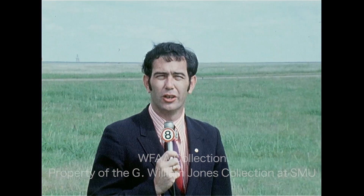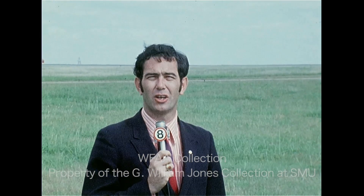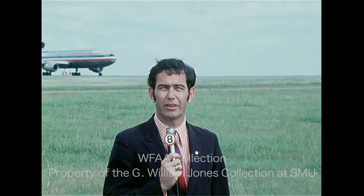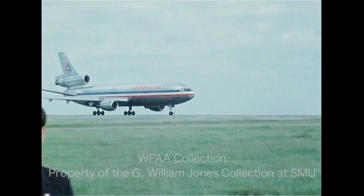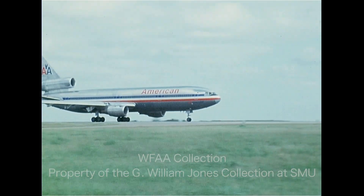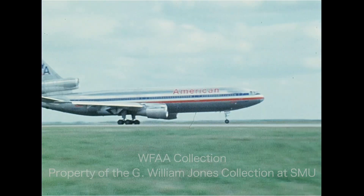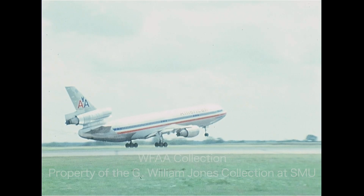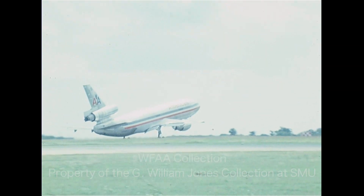Members of the news media got their first look at the brand new airplane in a class all by itself. About halfway between a 707 and a 747, it's called the DC-10. Its squatty body and three engines — two under each wing and the third right in the tail — has made it an airplane all by itself and unique.